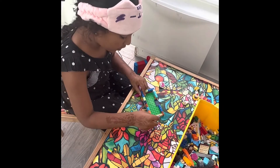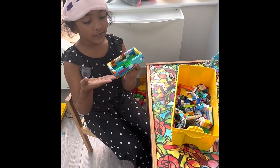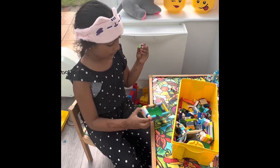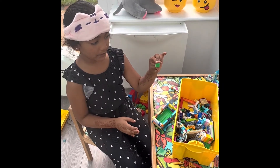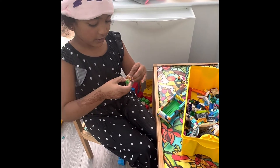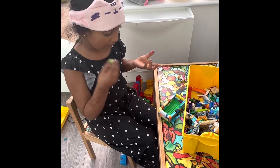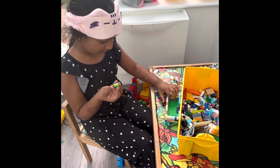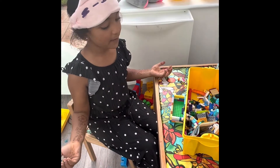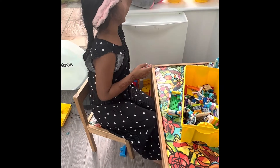Now we're going to do some of the furniture. I've already built one of the furniture — the books. We got two colors of green, yellow, and blue. So now we're going to put this in, and then I'm going to tell you a little bit more about my playroom.